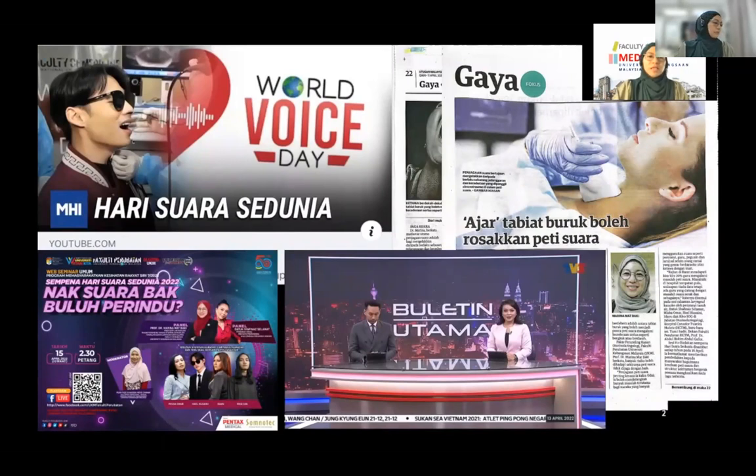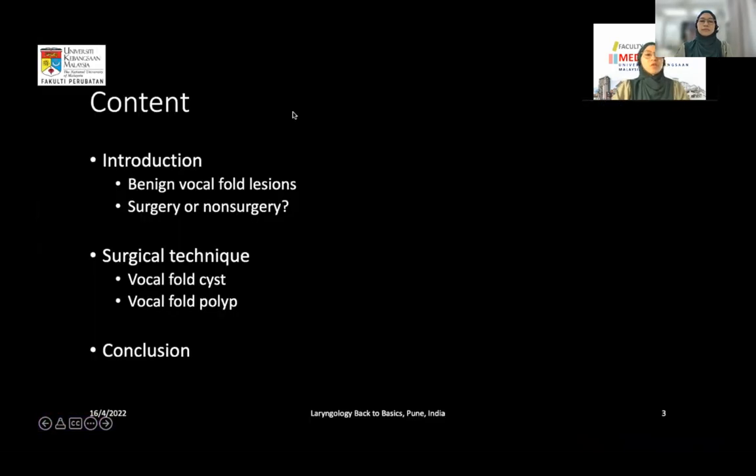We have been featured in the news and on TV slots, and we have done webinars and newspaper features. Suara is a Malay word meaning voice. For this topic, I will start with an introduction to benign vocal fold lesions — whether surgery or non-surgery is needed — followed by surgical technique for vocal cysts and vocal polyps, and then a conclusion.